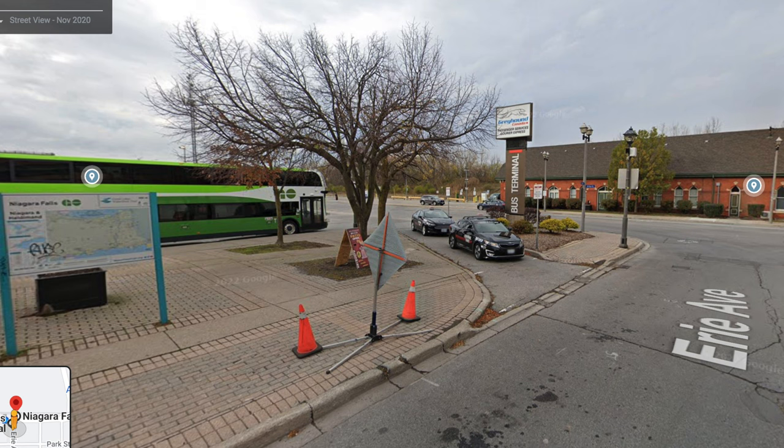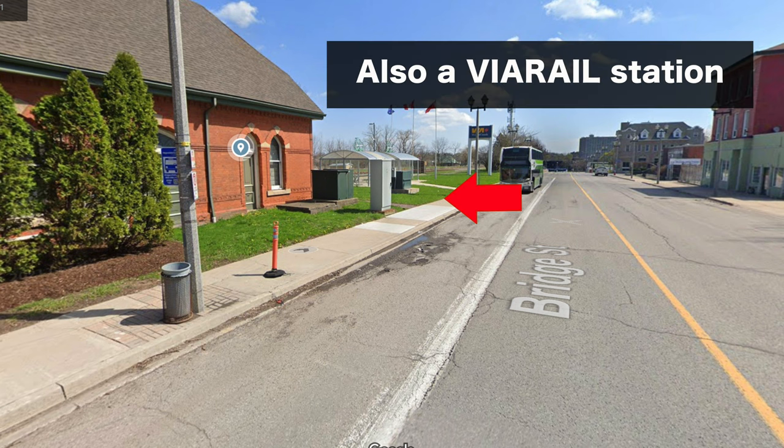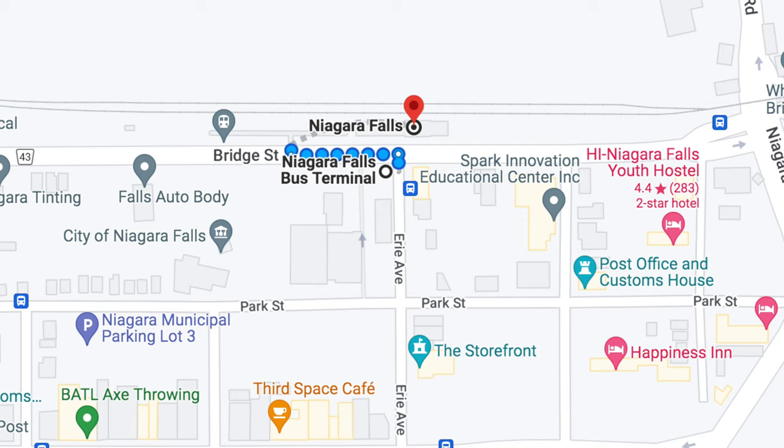The train-bus connection will take you to Niagara Bus Terminal, while the direct connection will take you to Niagara Falls Go. Both of these terminals are located very close to one another.